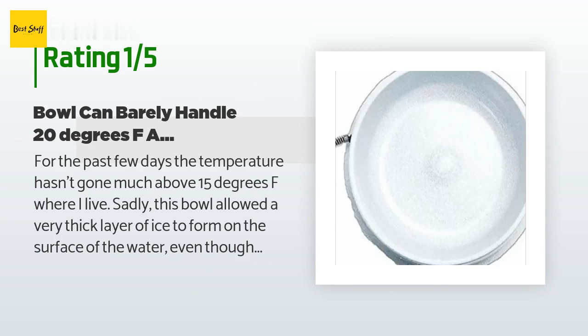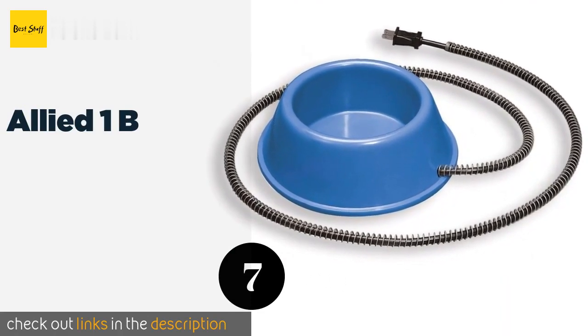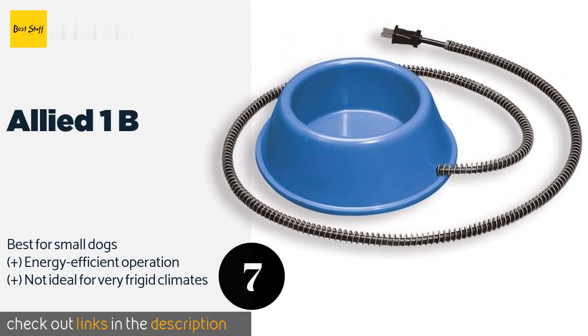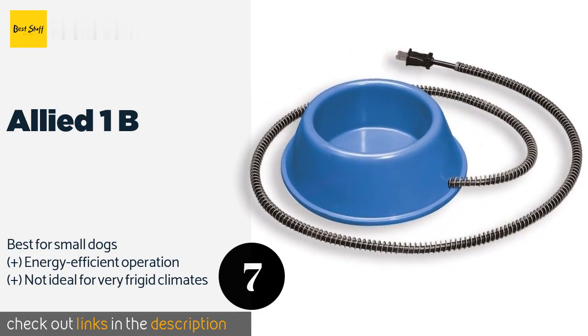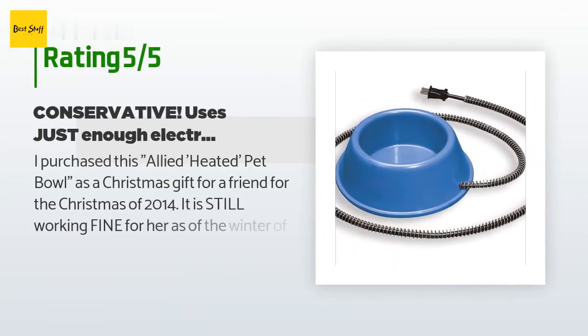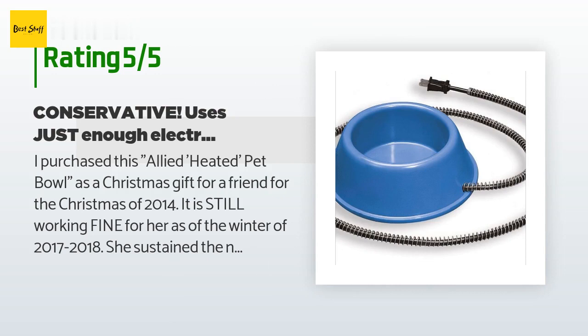The next one is the Allied 1B. The blue color of the Allied 1B makes this one easy to spot outdoors even in the grayest of weather. Its heating elements hold up to plenty of use, surviving year after year of moderate winters, and its anti-tip design should reduce the chances of spillage. The price is approximately $26. The average rating of this product is 4.4 stars with more than 408 customer reviews. A customer said: "I purchased this Allied heated pet bowl as a Christmas gift for a friend in 2014 and it is still working fine for her as of the winter of 2017–2018."